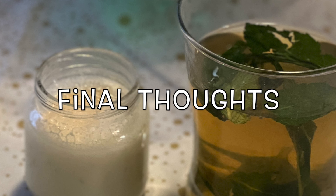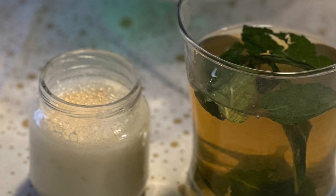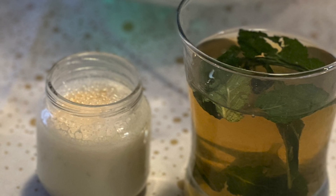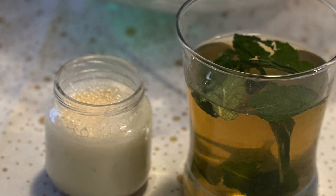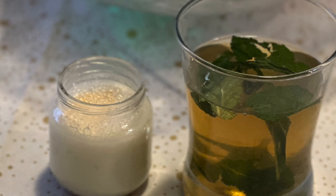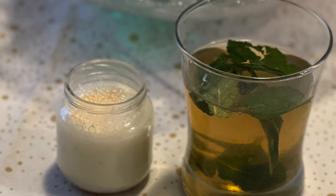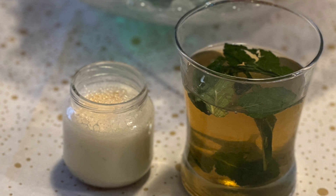And there you go, two awesome recipes. I think the Lon Lon Milk had potential, but it had a weird consistency. This was probably because I didn't peel the apples before blending them. The recipe didn't call for it, but I definitely would next time. Besides the weird texture, the drink was sweet, but a little thicker than I expected. Overall, not really what I was picturing for Lon Lon Milk.